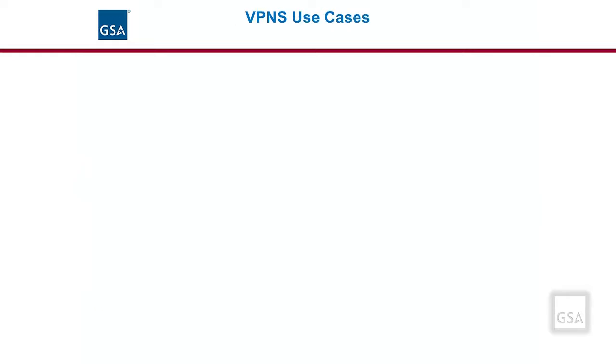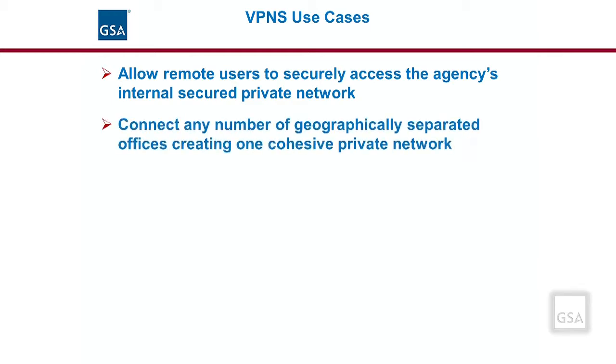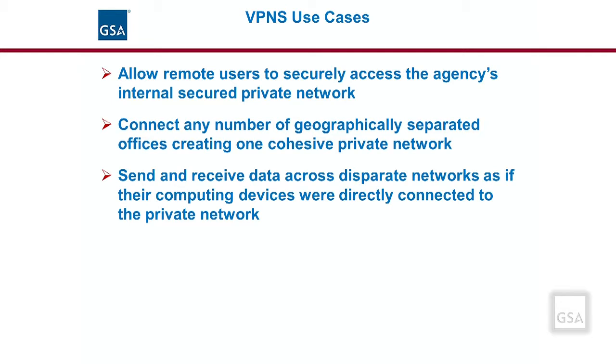Here are a few use cases for VPNS. Using VPNS, a remote user working from home can securely access an agency's internal, secured private network. VPNS can connect any number of geographically separated offices, creating one cohesive private network. Personnel can use VPNS to send and receive data across disparate networks as if their computing devices were directly connected to the private network.